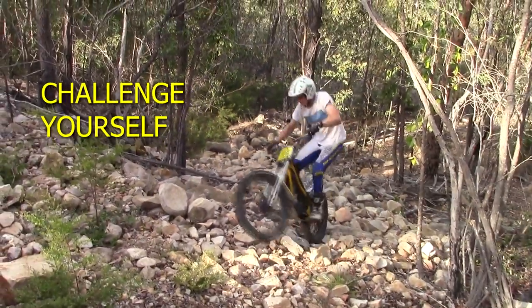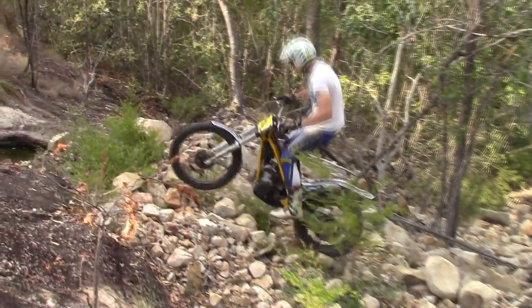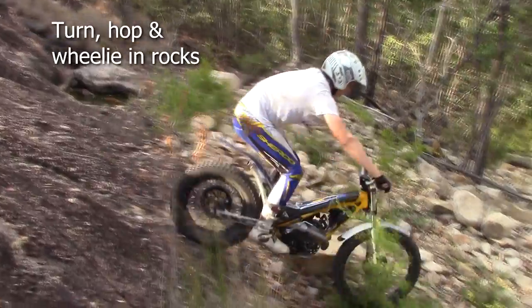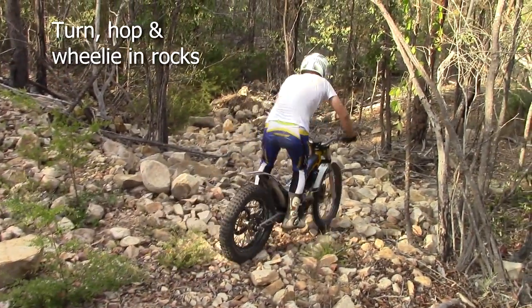Ready to challenge yourself? As you become comfortable riding through rocks, try increasingly sharp turns. As you learn to wheelie and hop the front and rear wheels, try these techniques on rocky ground as well.